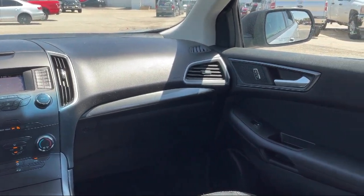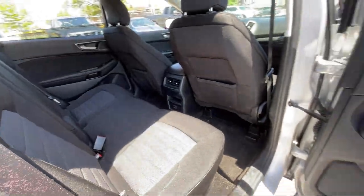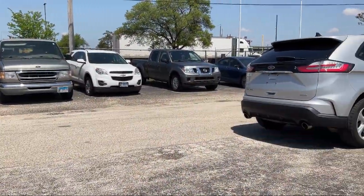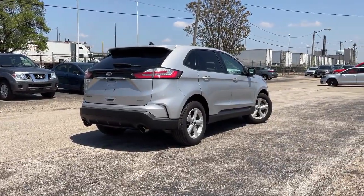Since 1984, family owned Mike Murphy Ford has been proudly serving our community. We watch the competition and market conditions daily and reprice our inventory accordingly, because we get it — price sells cars.